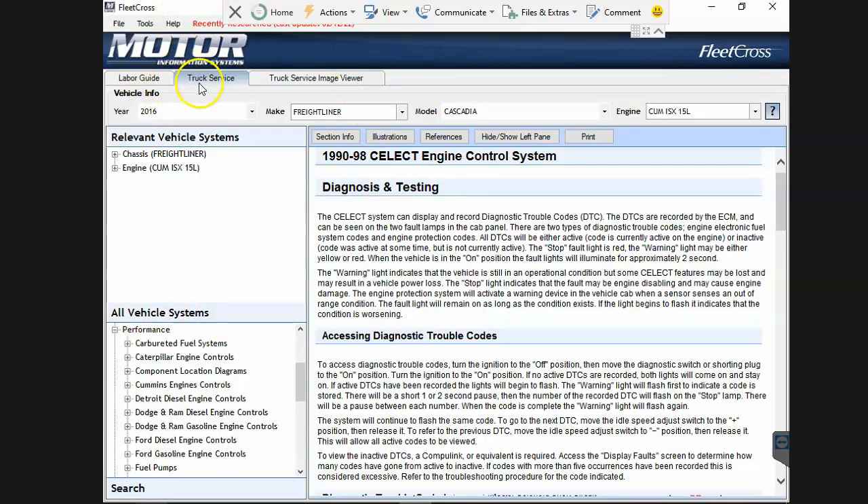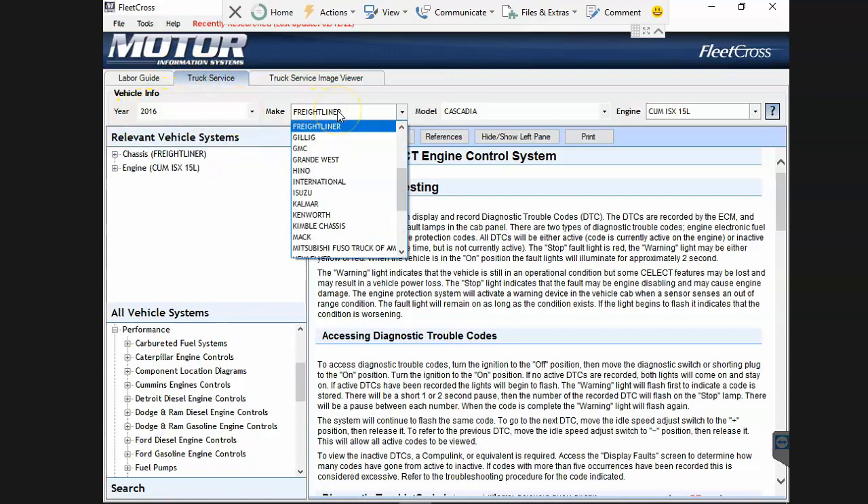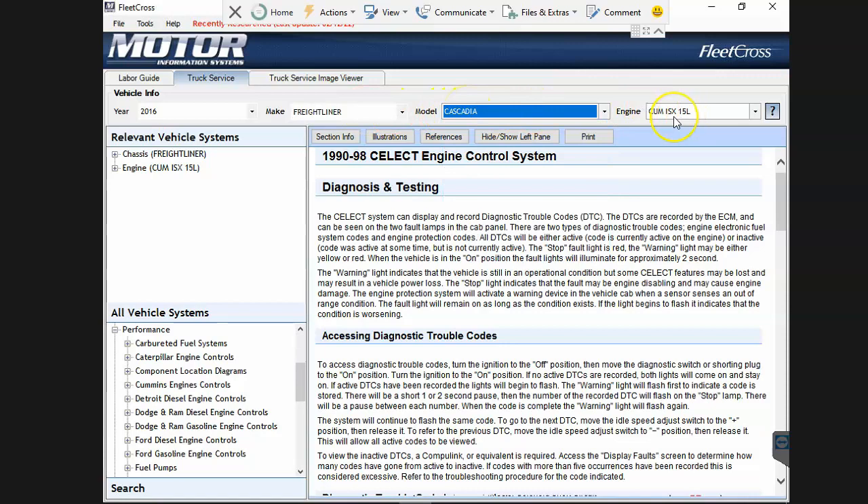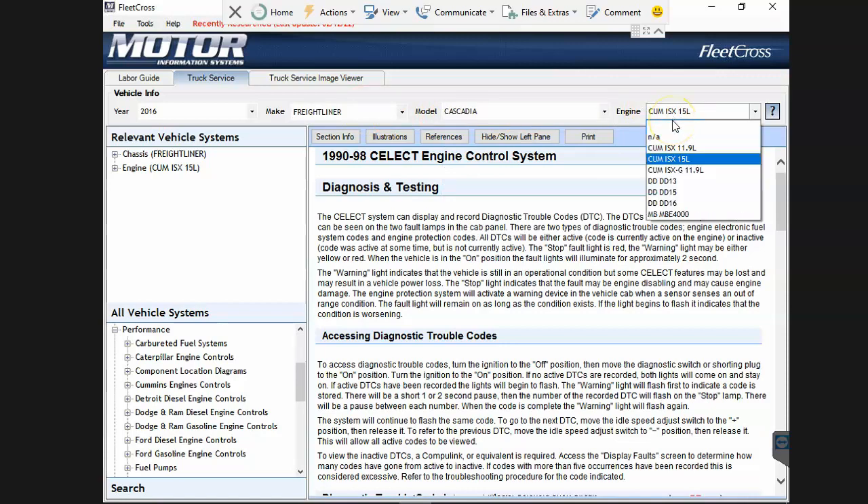Motors does have a tab called Truck Service where you make a selection. I can select my 2016 Freightliner - I picked a Cascadia and a Cummins ISX 15 liter. We could obviously pick some other ones here.